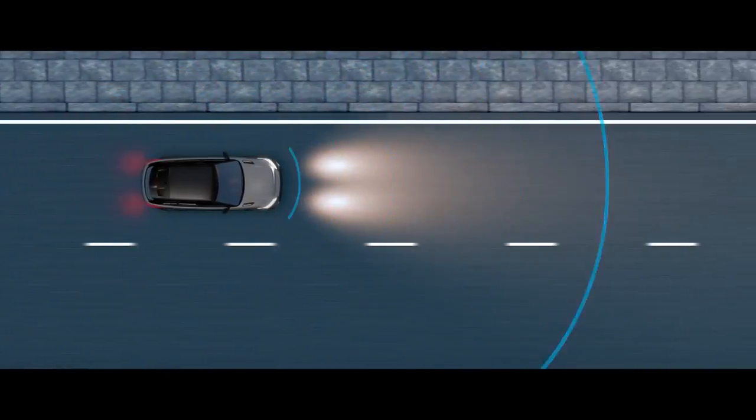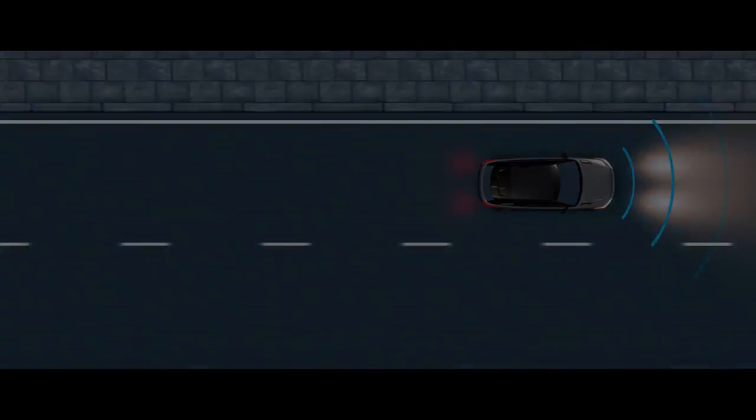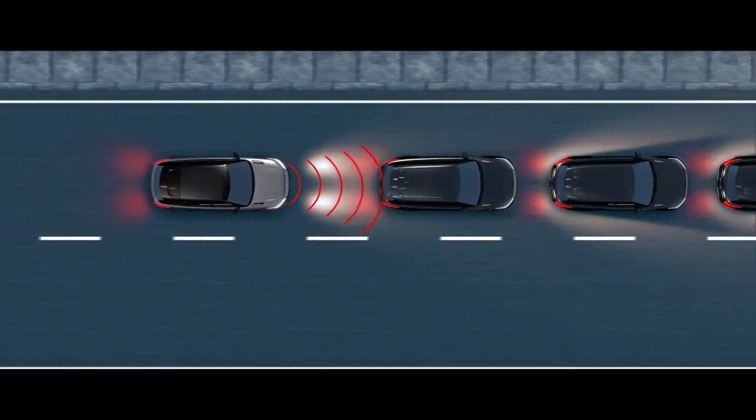Autonomous Emergency Braking can detect a potential collision ahead, whether a pedestrian or another vehicle, alerting the driver and applying the brakes if required.